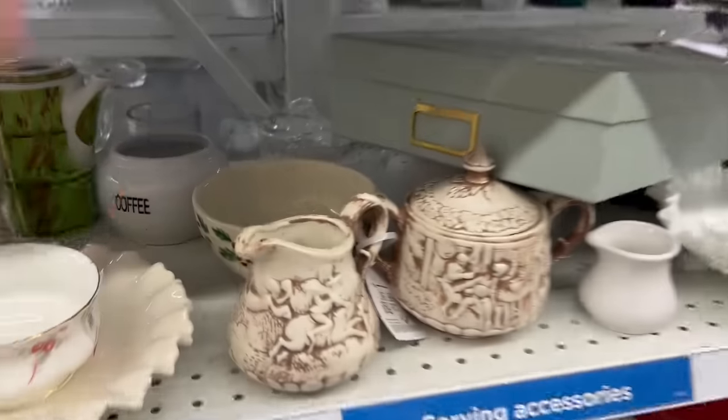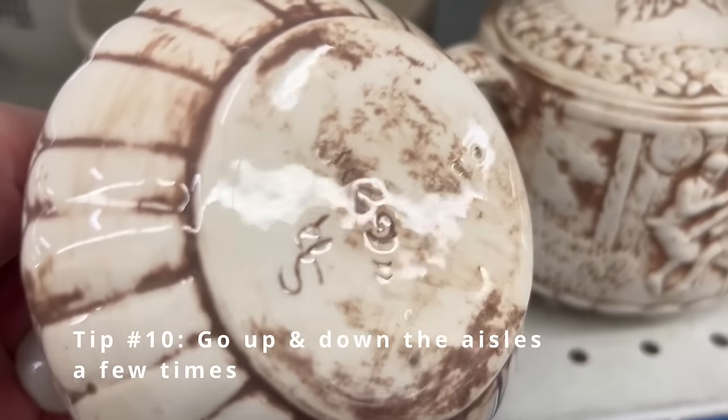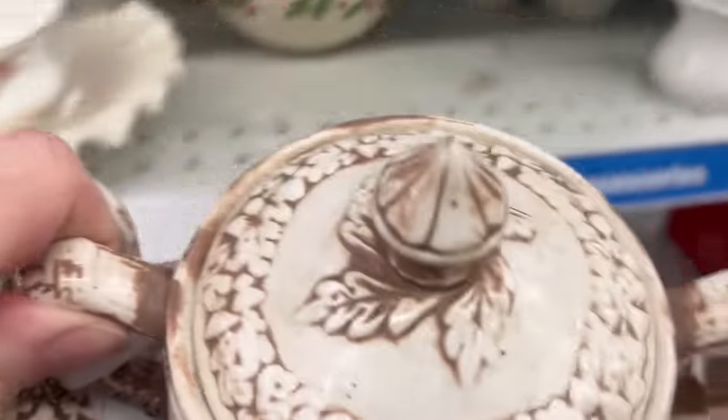I'm taking another loop around because I think it's very important to go up and down the aisles a few times. This little sugar and creamer are interesting — I can't get a real sense of them from the markings. So I'm going to put these in the cart to think about and do a little bit of research before I make any decisions.